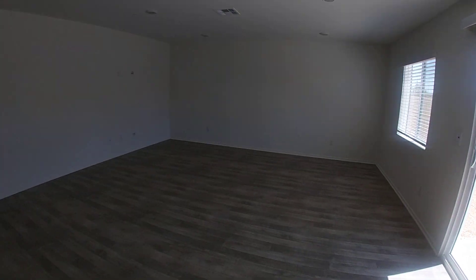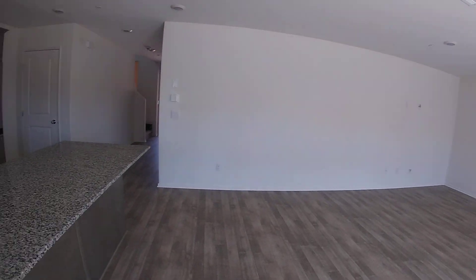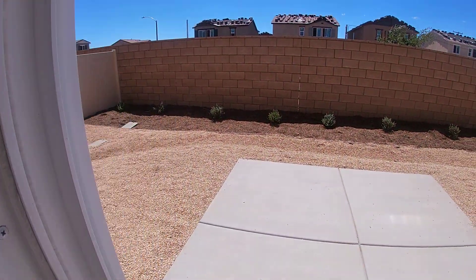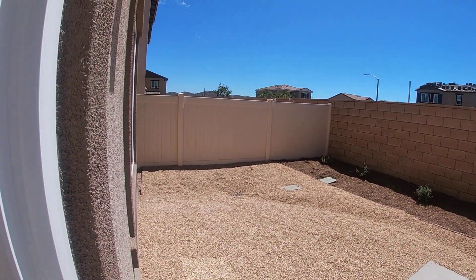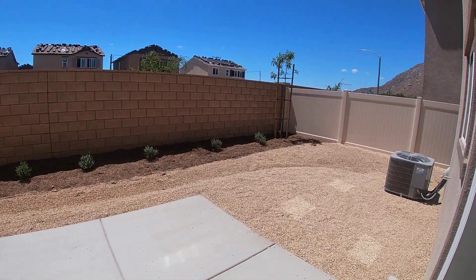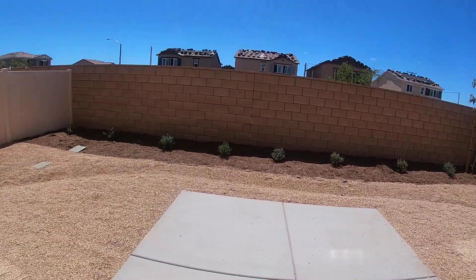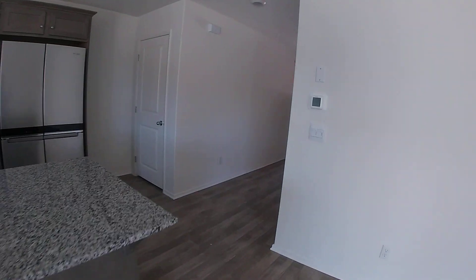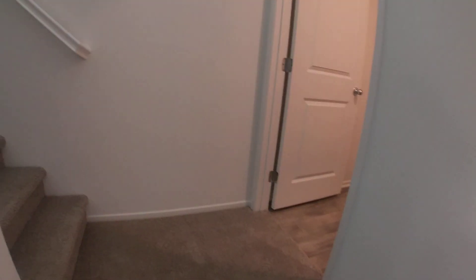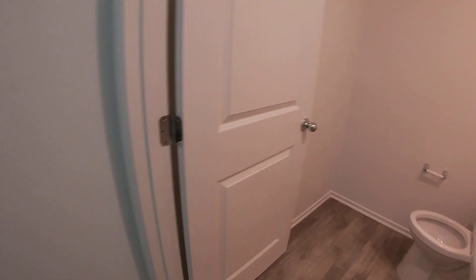Dining area in the living room. And here the backyard. Owner plans to do the left side concrete — more concrete there. And here the hot spot.